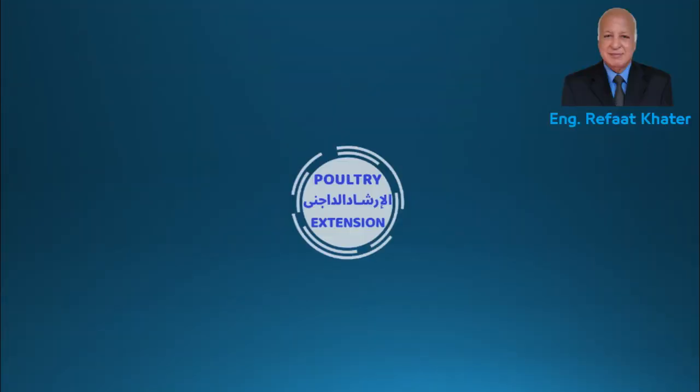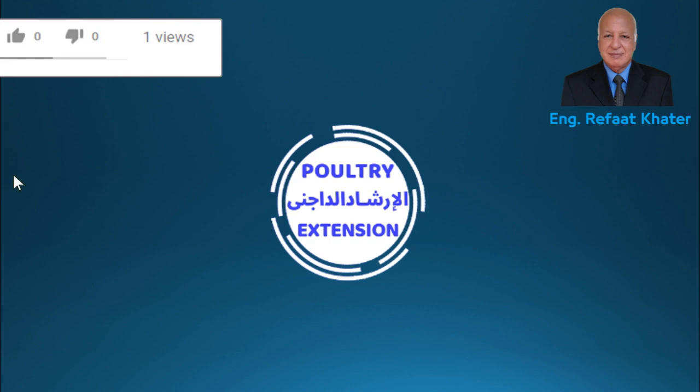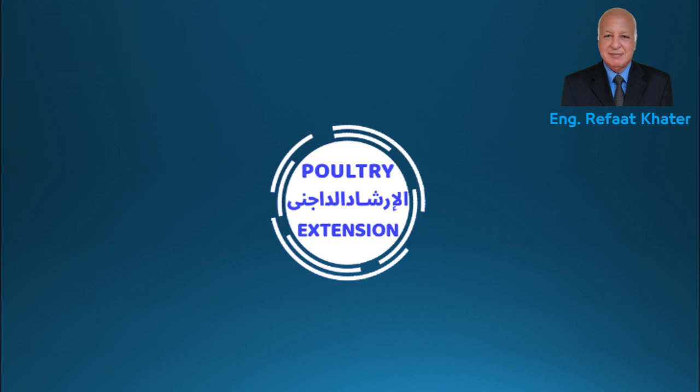Finally, thanks so much for watching. Don't forget to press subscribe, like, and share. If you have any inquiry related to this video, please comment and I'll reply with a suitable answer. I'll see you in the next video.